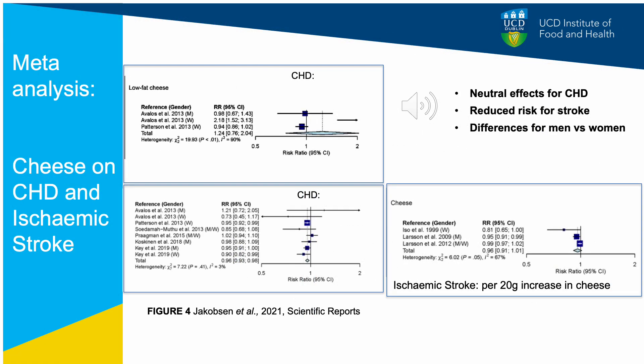When considering cheese consumption, overall cheese was associated with a reduced risk of stroke and was slightly protective for coronary heart disease. When divided into low fat cheese, results were neutral overall but with a lot of heterogeneity. This demonstrates the importance of not just considering dairy foods as a whole, but considering individual dairy products. This can be difficult because food consumption data can be unreliable, and food frequency questionnaires often group all dairy foods together.